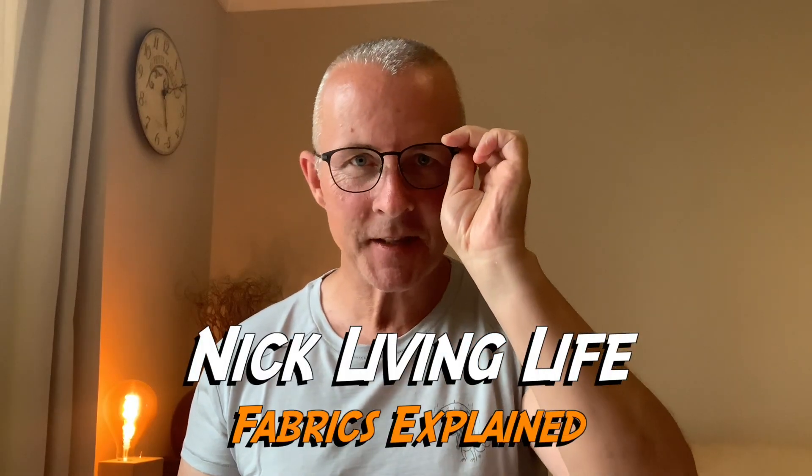Hello everybody, it's a science lesson today so I'm gonna need these. We're gonna discover what is the best kind of material or mixture of materials that you can wear for a base layer, t-shirt, that sort of thing on your Camino.